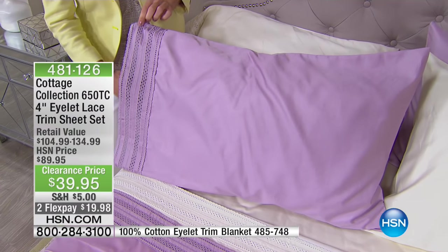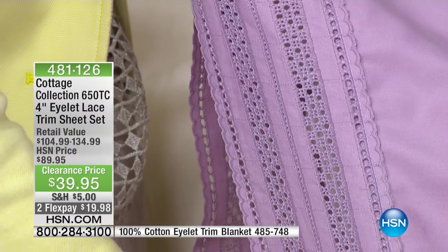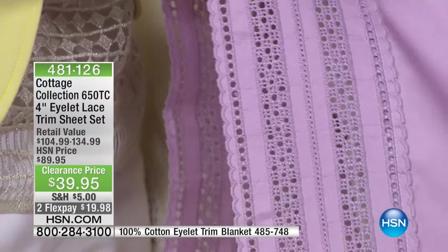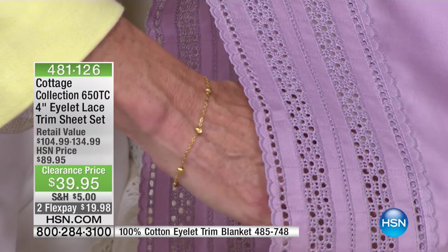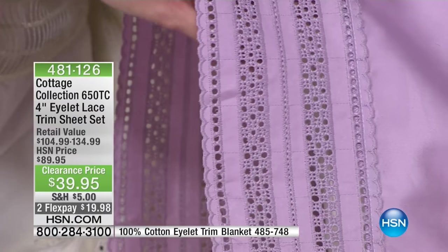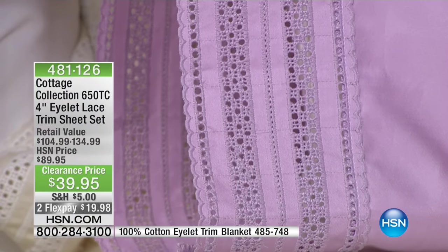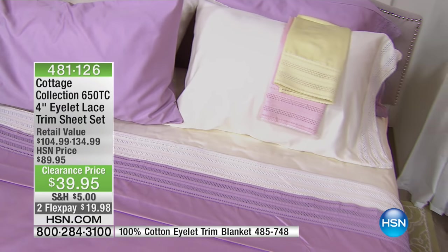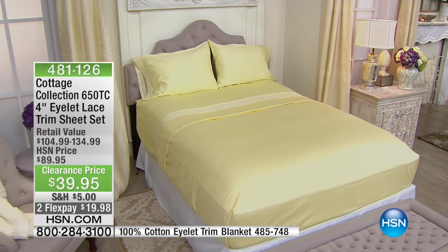There's nothing fussy about these at all. You don't have to baby them. $19.98 to get them at home. It's a set — you're getting the fitted sheet, the top sheet, and two pillowcases. When you order the twin, you'll get one pillowcase. We have them in twin, full, queen, king, and California king, with no extra charge even though you're clearly getting more material in the larger size. They're all the same price. The attention to detail that the Cottage Collection has put into these is remarkable.